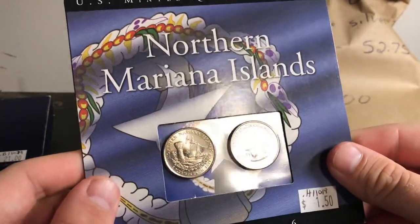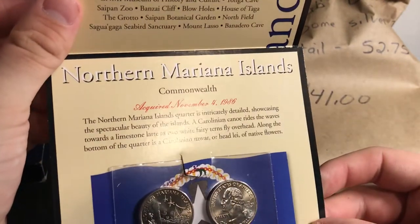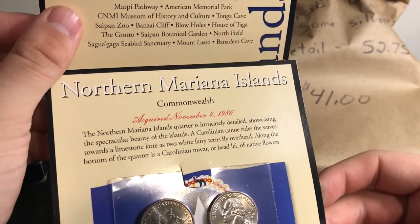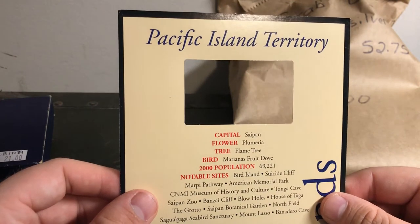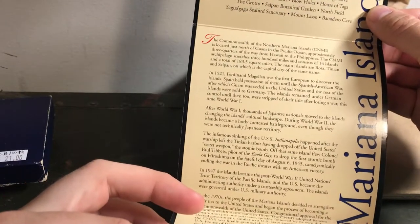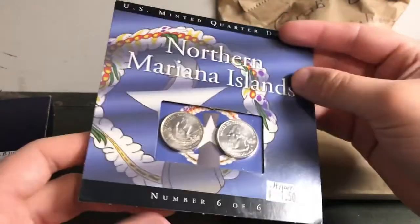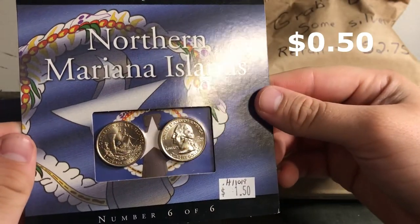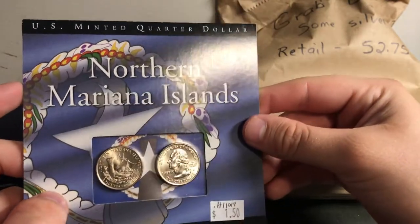What else do we got? We got Northern Mariana Islands — so some probably Philadelphia and Denver minted quarters. There's some history on them: Pacific Island territory, capital, flower, tree, bird, population in the year 2000, memorable sites. Two quarters — I'm going to say this is probably worth 50 cents. The quarter is in really good shape. If you're missing this one from the 2009 collection, it would be a good one for your album.